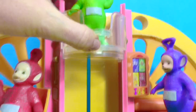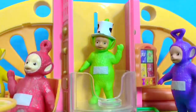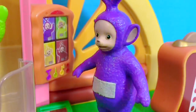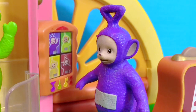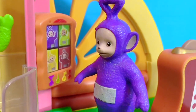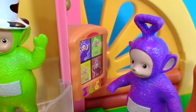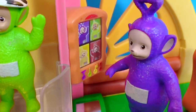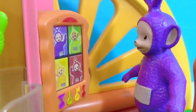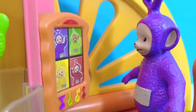Dipsy plays in the Teletubbies elevator — up and down. Tinky Winky knows it's important to stay connected to family and friends, so he's about to make a video call on their orange Teletubbies phone. Hello, Teletubbies! Hello, Tinky Winky! Bye bye, Teletubbies.